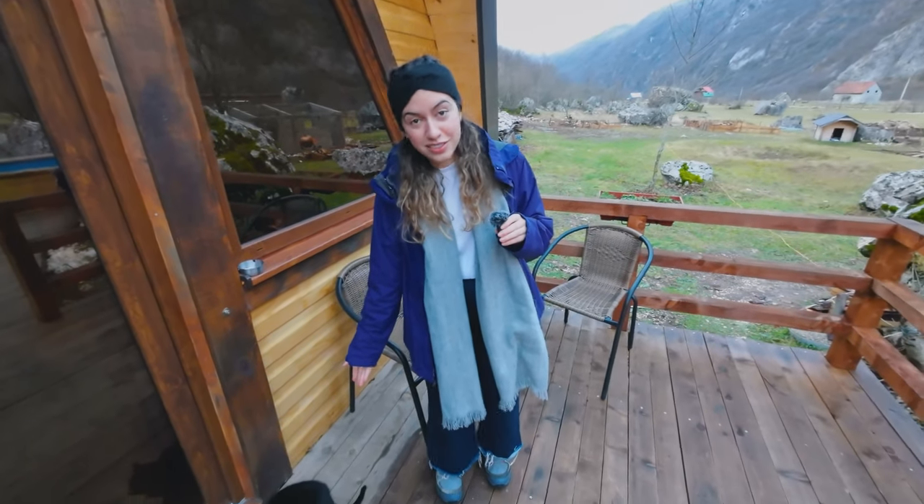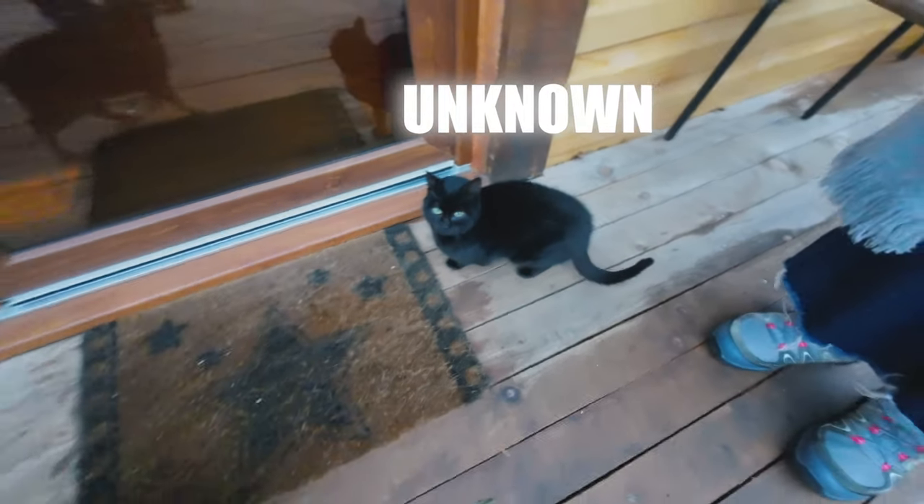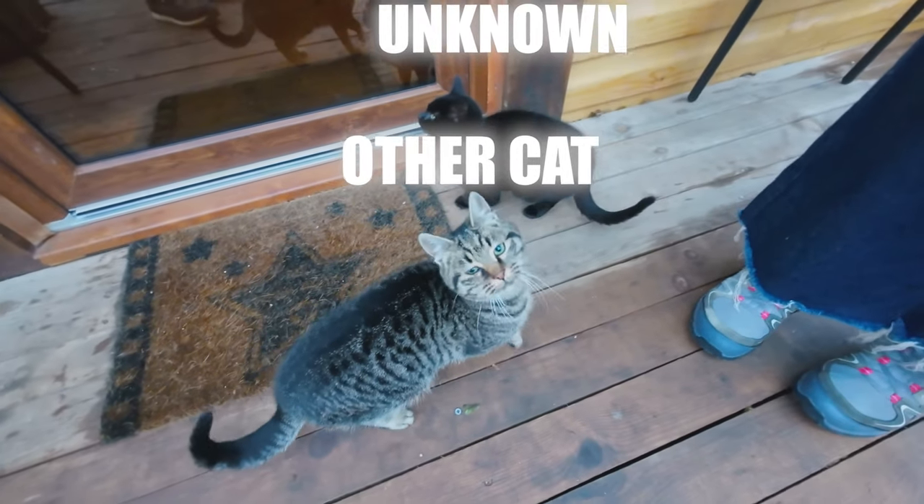We've got a black cat, name unknown. And another cat — this one is very, very loud, constantly meowing.